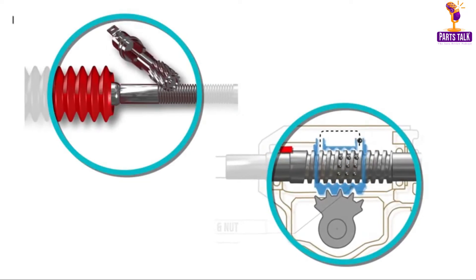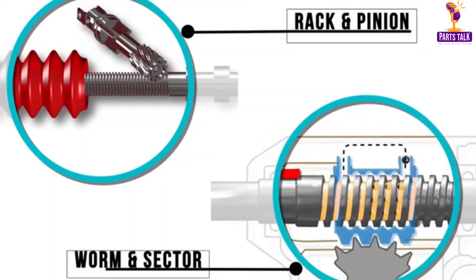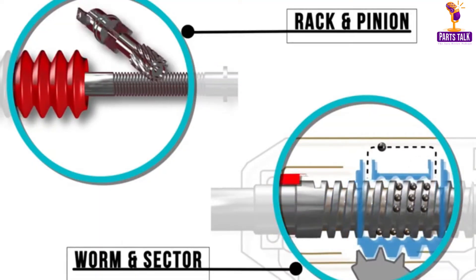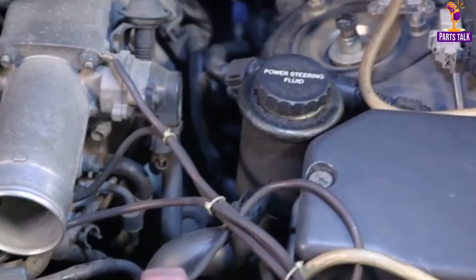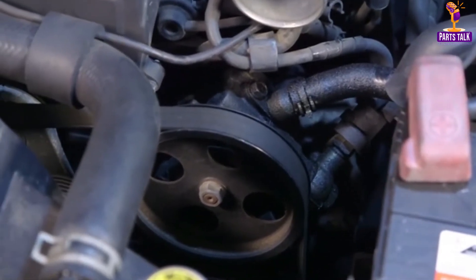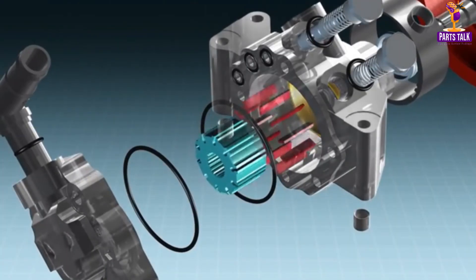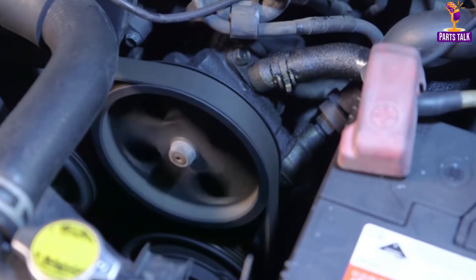Another component that deserves a closer look is the power steering pump. This hydraulic pump is responsible for making steering effortless. When you turn the steering wheel, the power steering pump pressurizes hydraulic fluid, which in turn assists in turning the wheels. It's a significant advancement in automotive technology, enabling drivers to maneuver even the heaviest of vehicles efficiently.